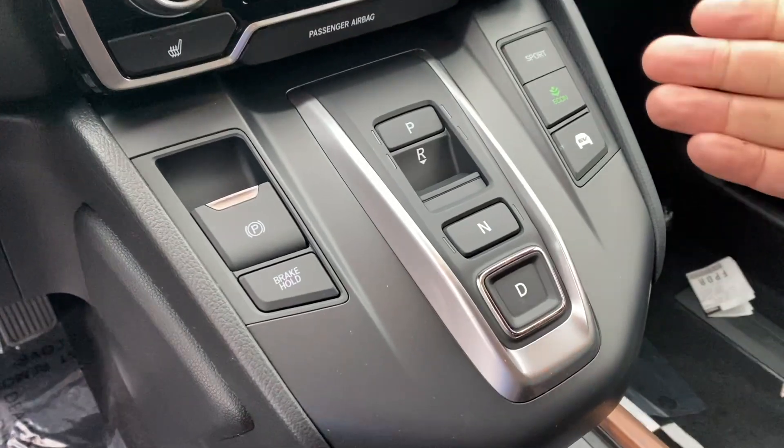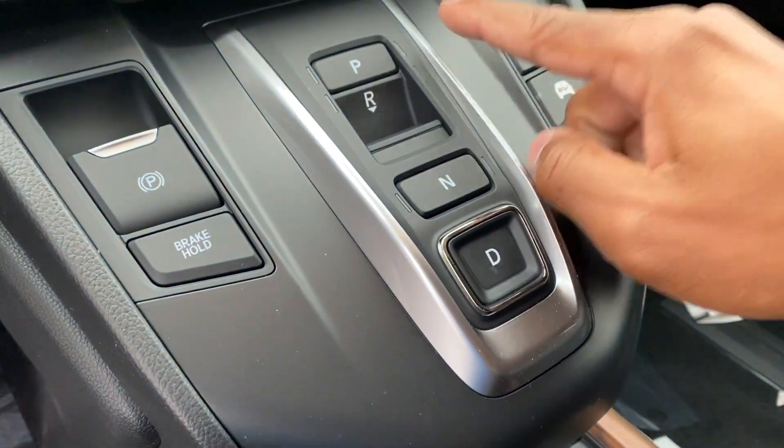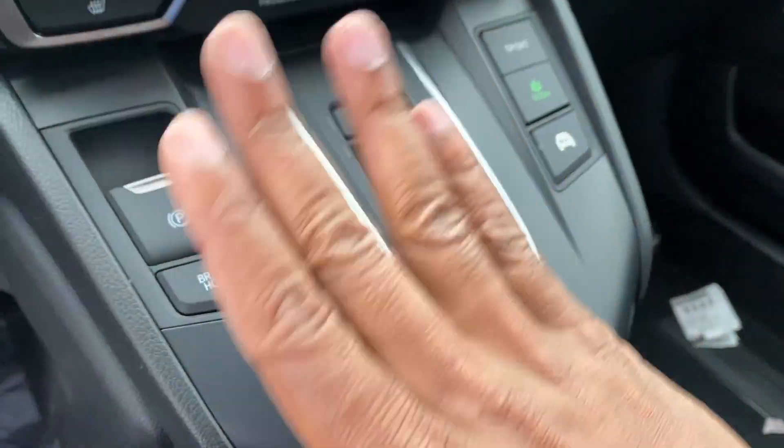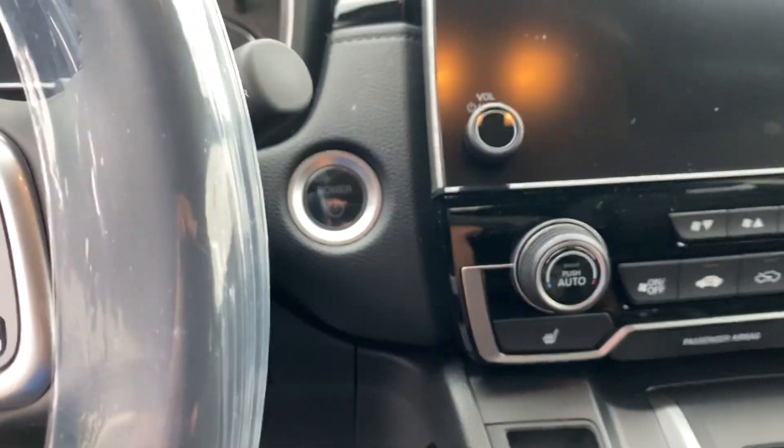They got rid of the shift knob. Now you have the push button shift-by-wire, which is pretty cool. Sport mode is a separate button, Econ is here, and you also have an EV mode as well. Everything else should be the same: electronic parking brake, brake hold, push button start, and so on.